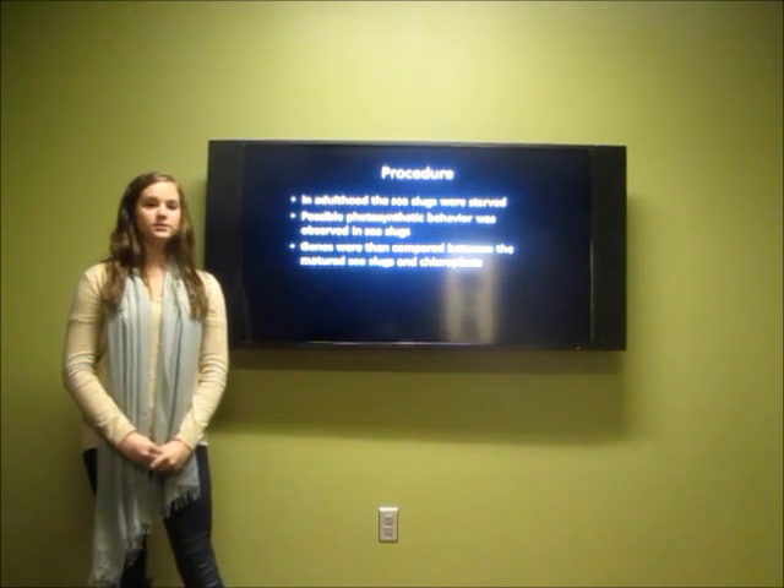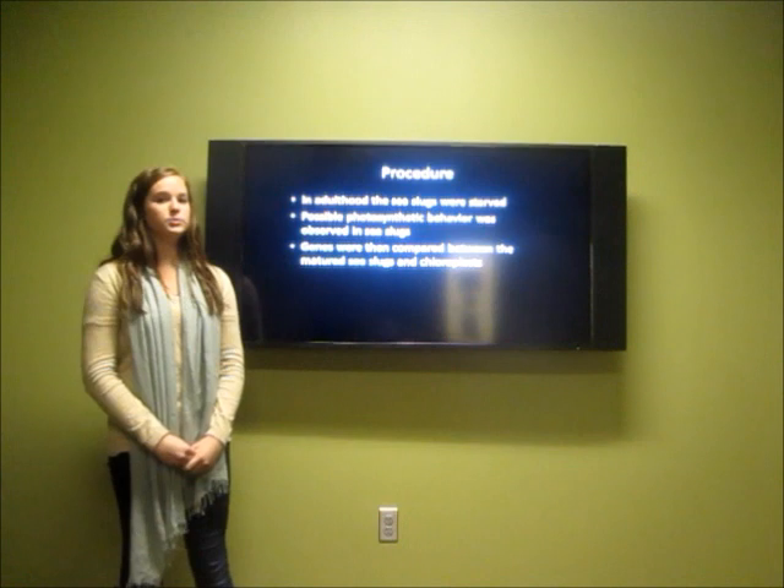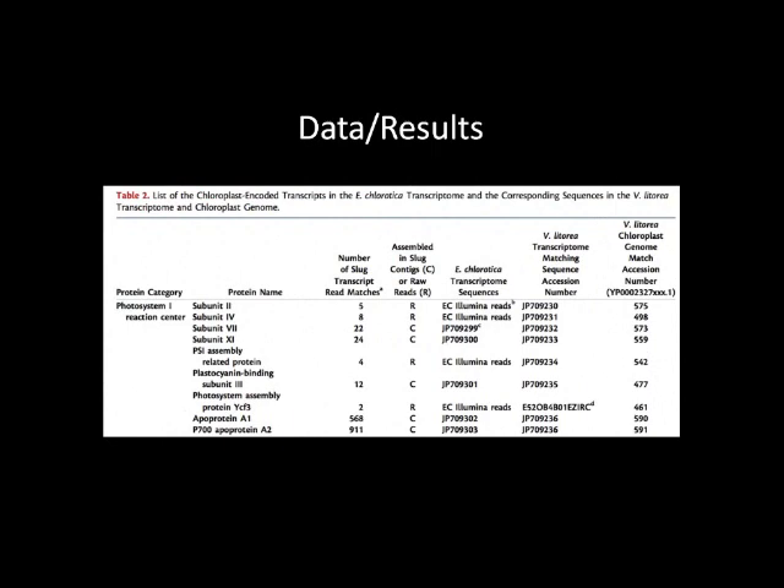Scientists then looked for photosynthetic behavior. The genes were compared between the kleptoplasts and the sea slugs. This table summarizes the findings of the experiment, comparing the genes of the sea slugs to the genes of the chloroplasts.